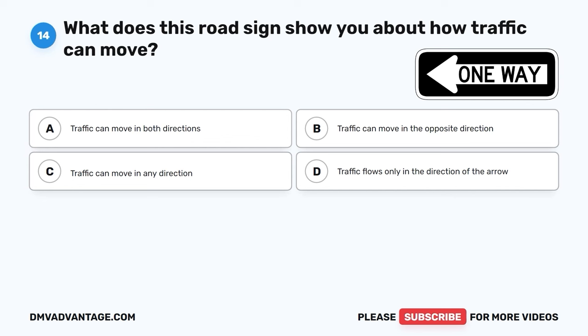Question 44. What is parallel parking? A. Parallel parking is when a vehicle is parked parallel to the curb and other parked vehicles. B. Parallel parking is when a vehicle is parked perpendicular to the curb. C. Parallel parking is when a vehicle is parked at a 45-degree angle to the curb. D. Parallel parking is when a vehicle is parked facing the opposite direction of traffic.